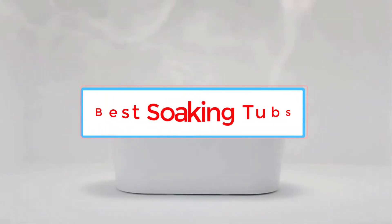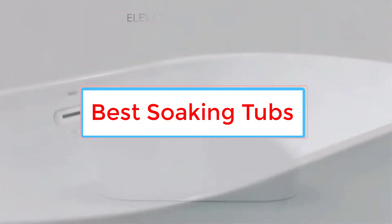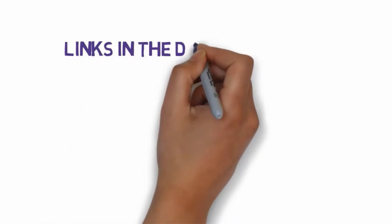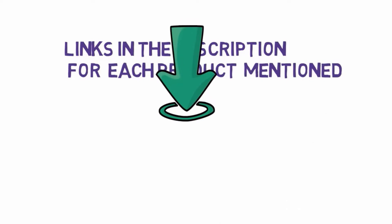Are you looking for the best soaking tubs? In this video, we will look at four of the best soaking tubs on the market. Before we get started, we have included links in the description, so make sure you check those out to see which one is in your budget range.